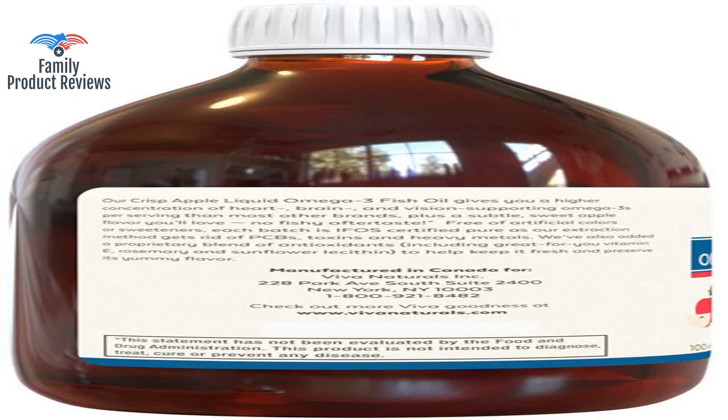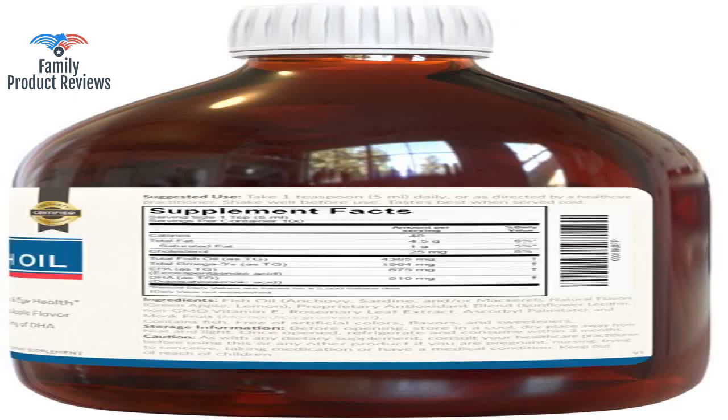It lived up to all its claims during testing and was the best price compared to other triple-strength fish oil products.